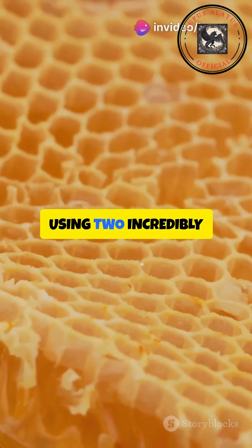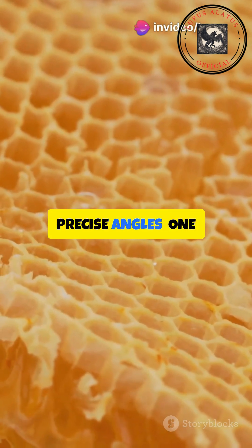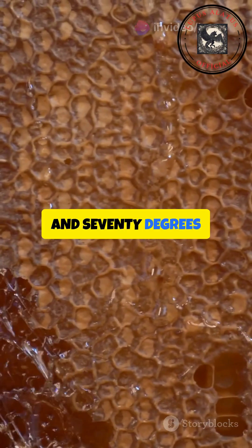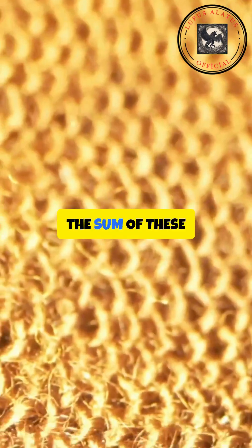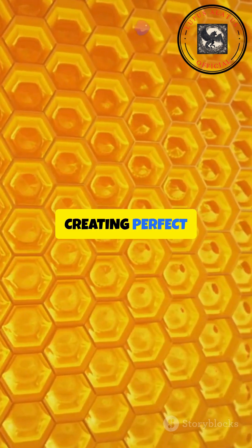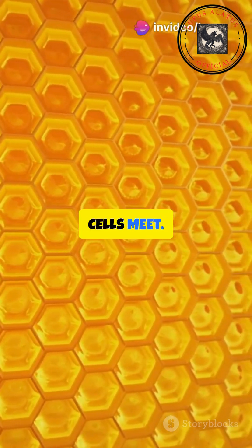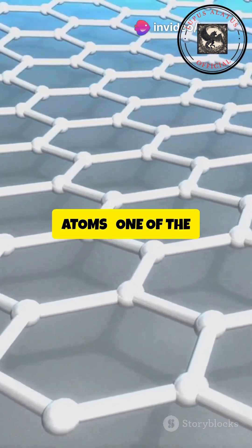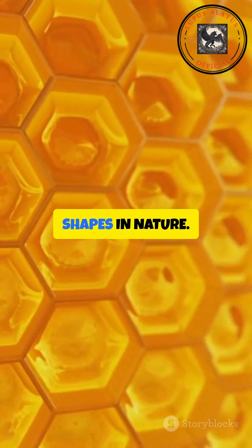Honeybees build their honeycombs using two incredibly precise angles: 109 degrees 28 minutes, and 70 degrees 32 minutes. The sum of these angles is exactly 180 degrees, creating perfect symmetry where the cells meet. Interestingly, these angles match the tetrahedral structure of carbon atoms, one of the most stable molecular shapes in nature.